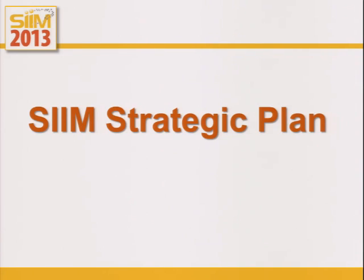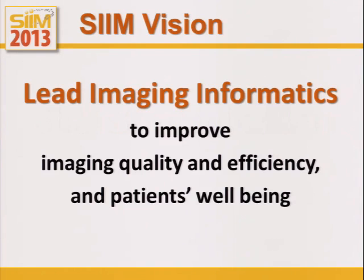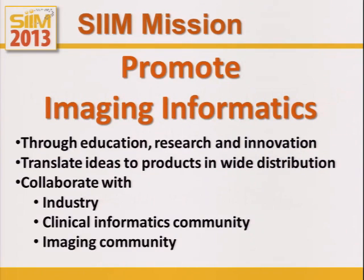The SIM board has been working hard over the last nine months to come up with a new strategic plan to deal with all of these different things going on. Our world is incredibly different than it was even three or four years ago. SIM's vision is to lead imaging informatics — that's all we do, medical imaging informatics — because we want to improve imaging quality, efficiency, and our patients' well-being. We want to promote imaging informatics through education, research, innovation, and translating ideas as Brad described.